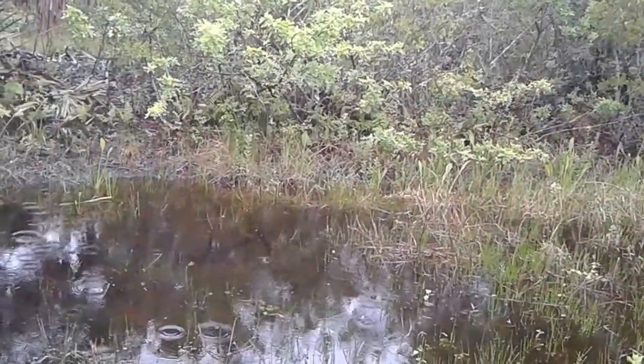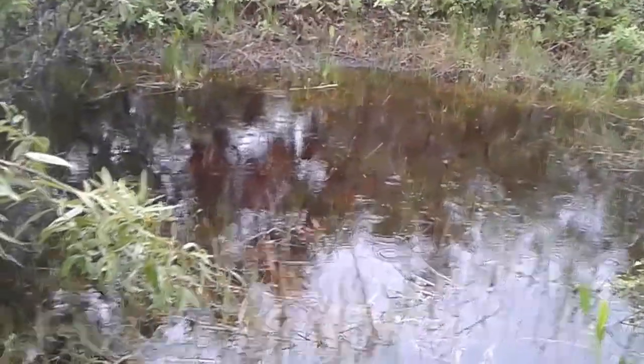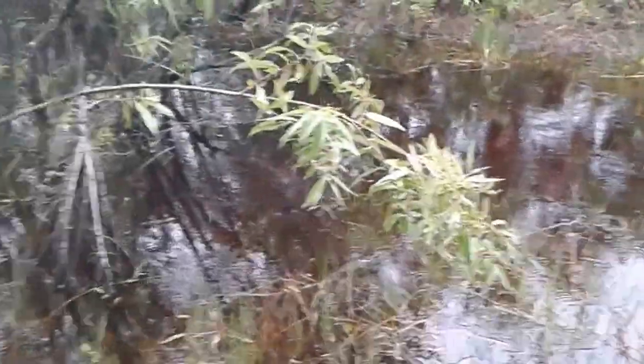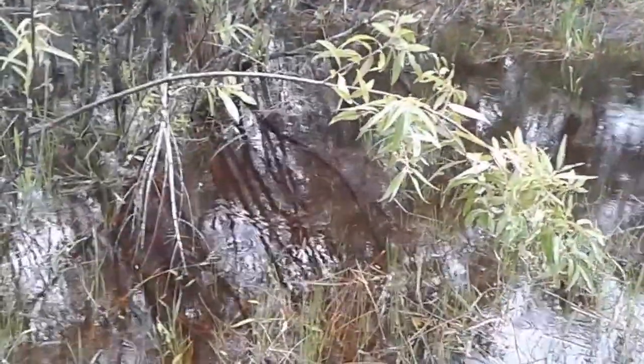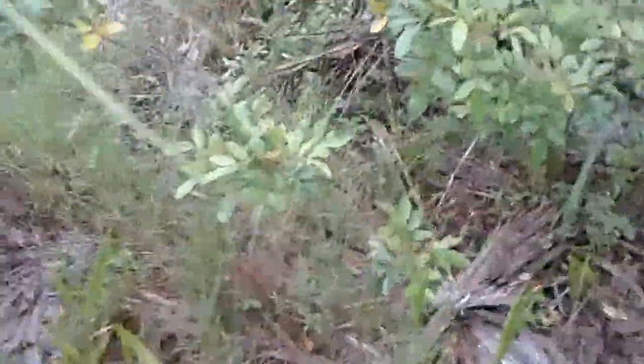I don't see this water flowing — it looks like it's standing. So either it no longer connects to a drainage canal, or the area that would have drained has been blocked off and it's not draining anymore.